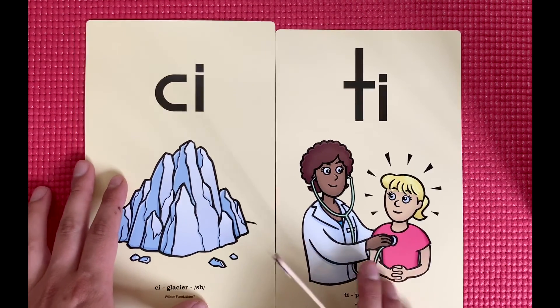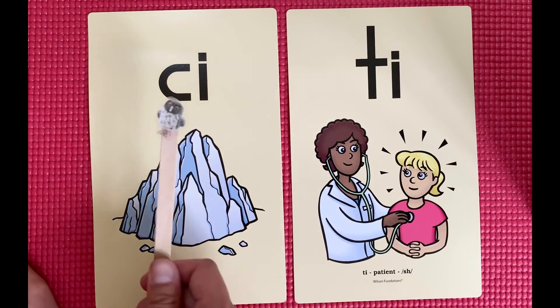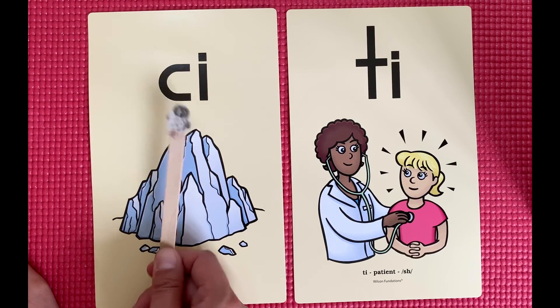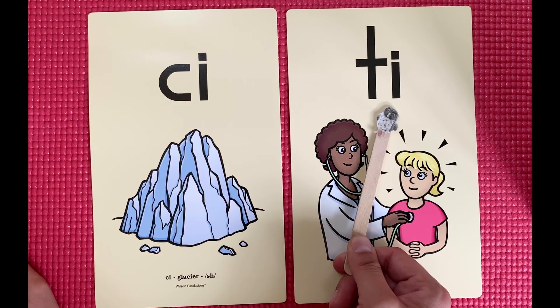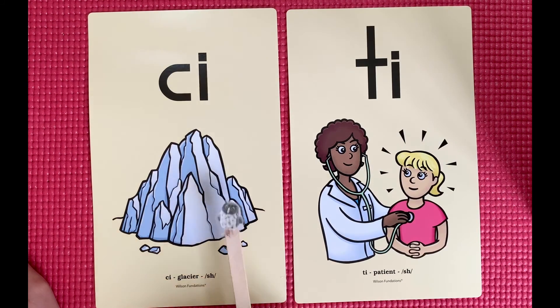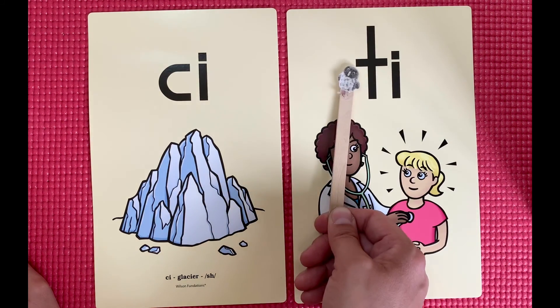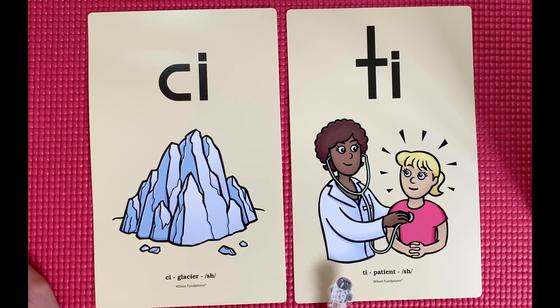Those advanced suffix endings happen when we have the C-I or T-I before them. Let's look at those one more time: CI, glacier, shh. TI, patient, shh. Awesome job.